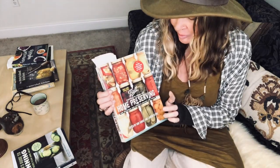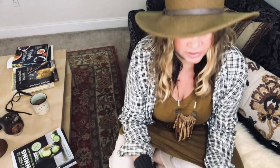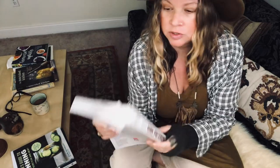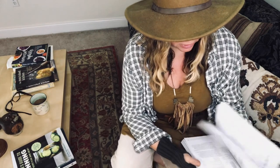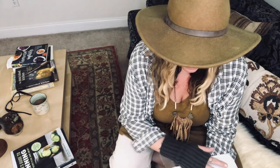I think there's no home that should be without the Ball Complete Book of Home Preserving. This book is just filled — you can see I've put little note cards into all the pages of things I want to make, and it's just endless. My green tomato hot dog relish comes from here. There's an apple rhubarb chutney that I want to make.